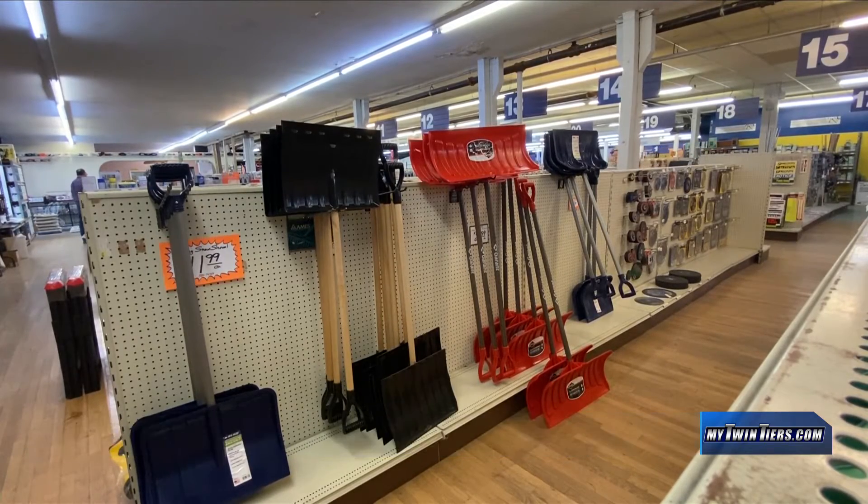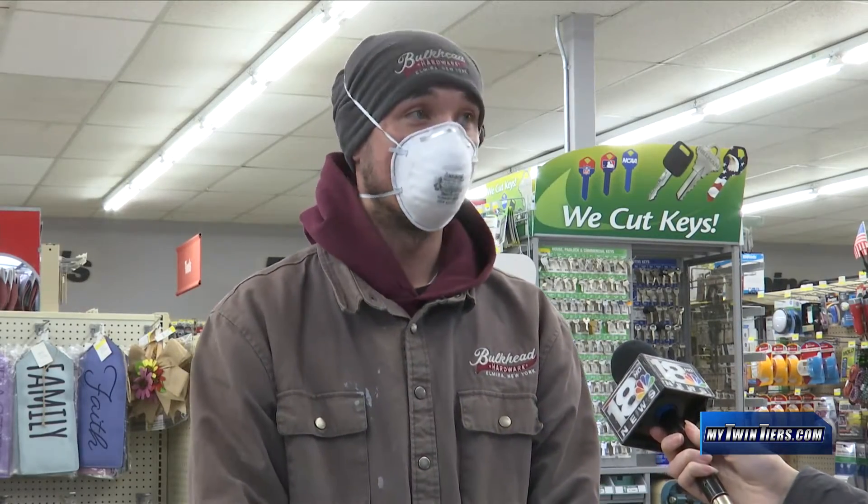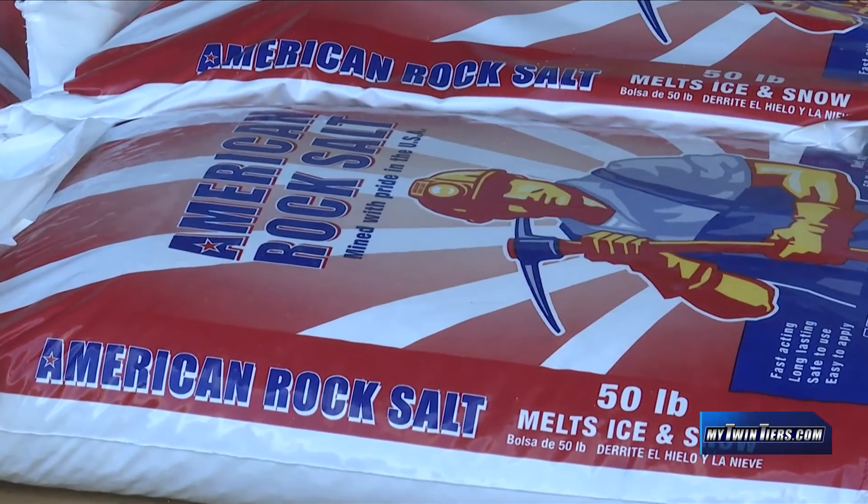Snow totals here in Elmira are slightly below average for the season so far, but despite that, winter equipment is reported flying off the shelves at some local hardware stores. We probably went through 8 to 10 tons of rock salt for the entire winter — this past three weeks, we've done 12 tons of rock salt.